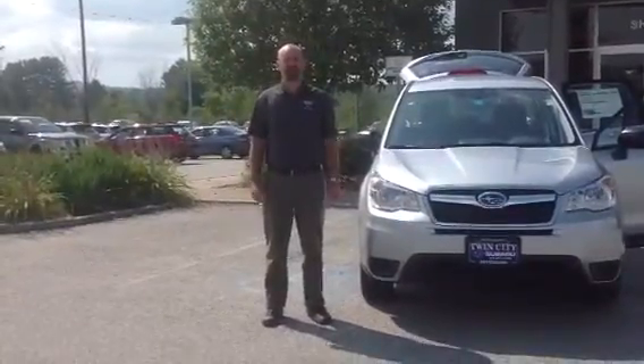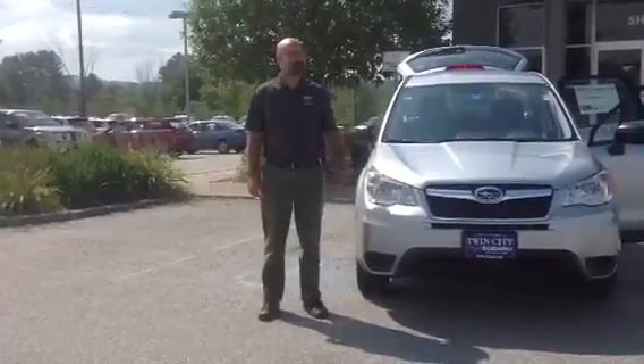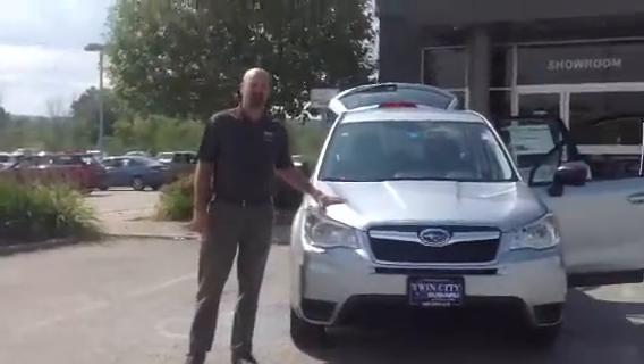Good afternoon Walter. My name is Tony Fletcher. I'm a sales consultant here at Twin Cities Super. I wanted to take this opportunity to introduce myself and the 2014 base Forester Automatic.